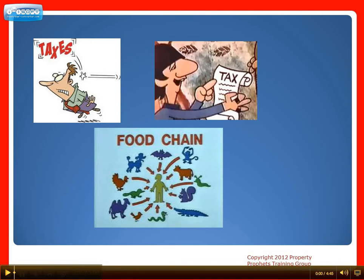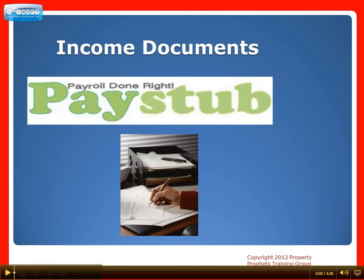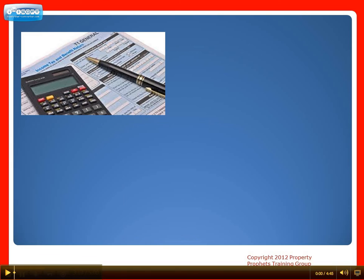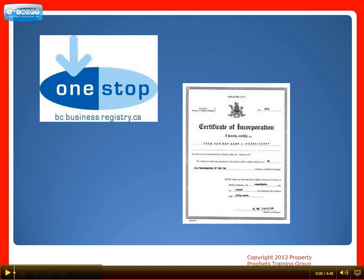Number four: get your income documents current. This means your last three pay stubs and a letter of employment if you're salaried. If you're self-employed, two years of T1 generals — which is your tax returns — two years of NOAs, and proof of being self-employed like a copy of business registration or articles of incorporation. If you're paid by your own numbered company, you'll need your latest T4s.